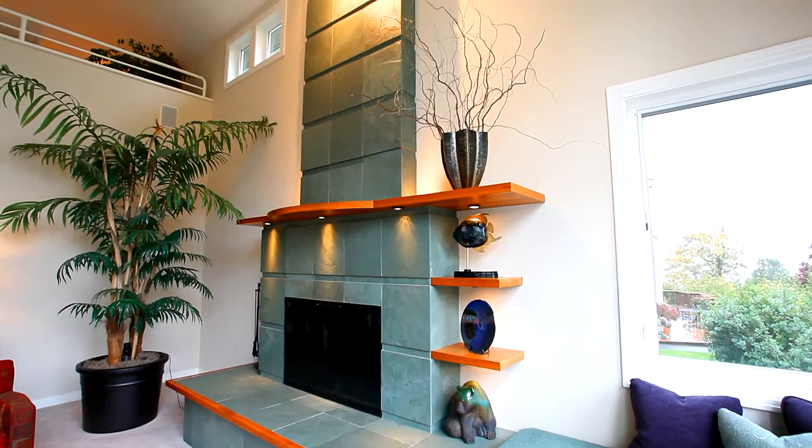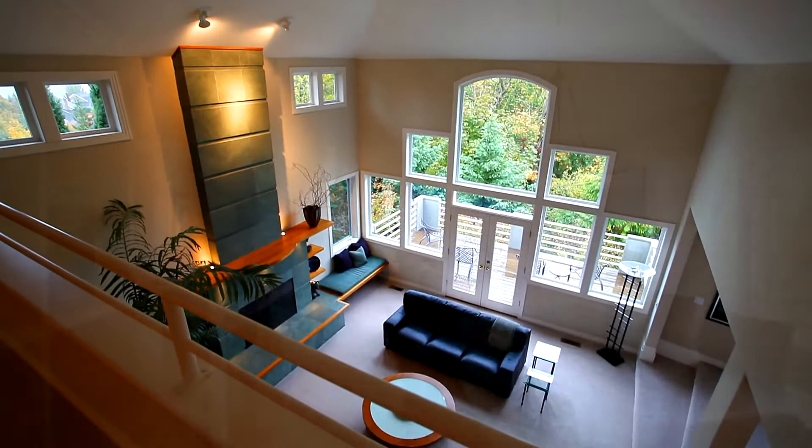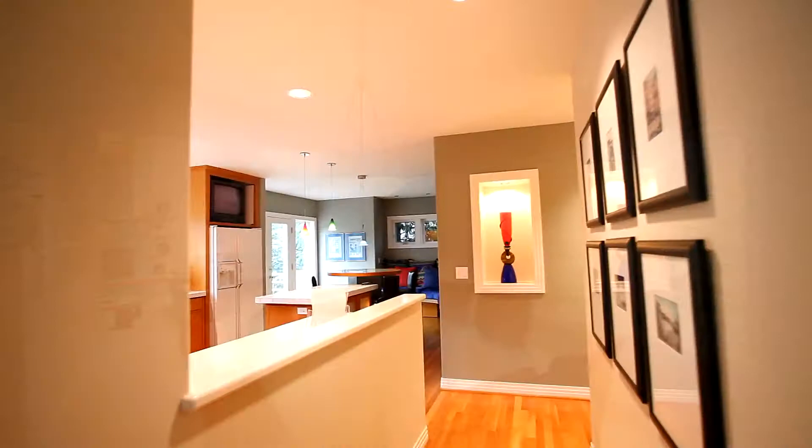The two-story great room with its wood-burning slate fireplace features a dramatic wall of windows, allowing you to enjoy the outdoors during every season. It's a home wired for sound both inside and out.